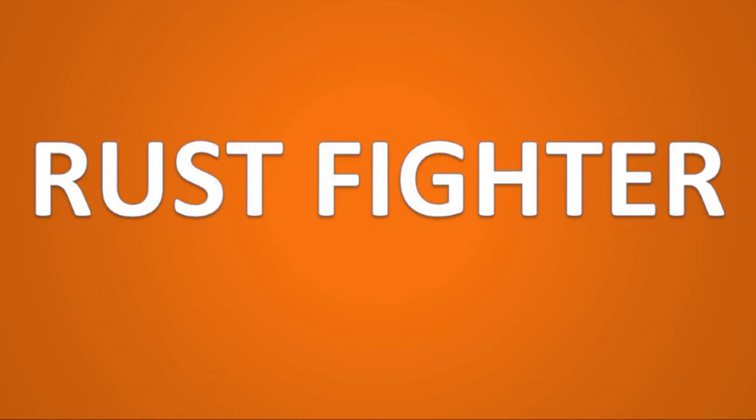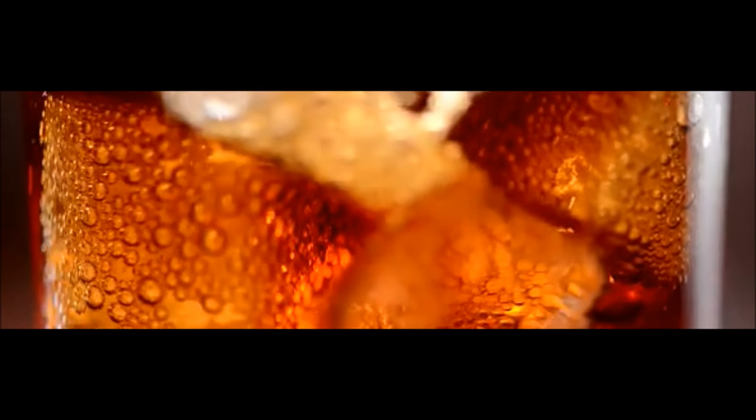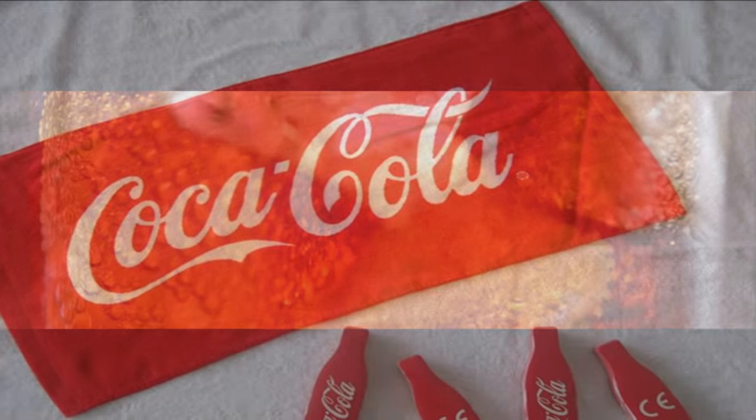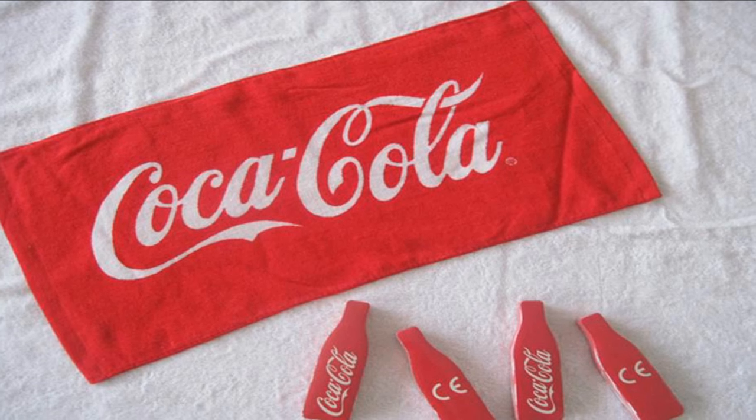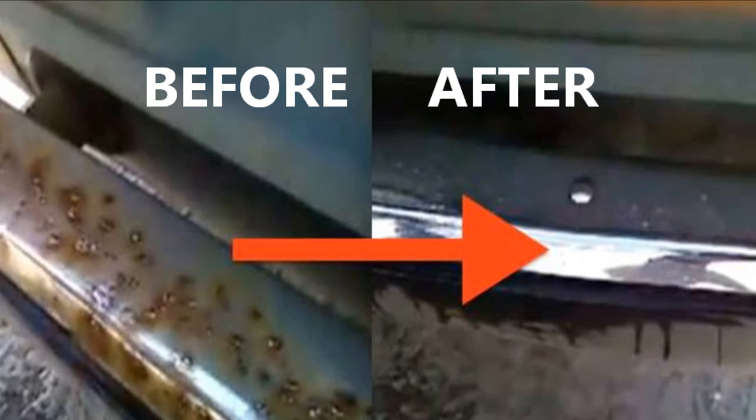Coca-Cola can be used as a rust fighter. If you want to get rid of rust, dip the object into a mug full of fresh Coke, or if the object is too big, soak a cloth in Coke and try to rub the rust out. The phosphoric acid in the drink will remove the rust and it can be easily taken off from the affected object.